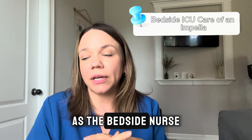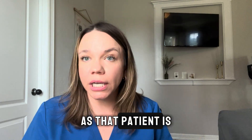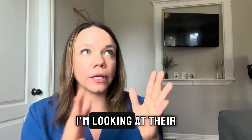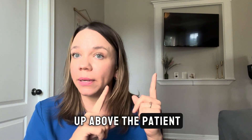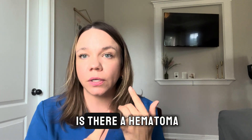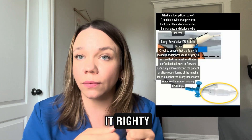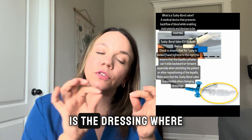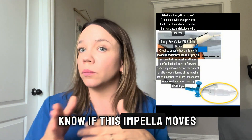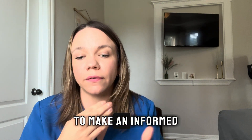So what do we need to know as the bedside nurse? One of the most important things in the ICU is monitoring this device. As the patient is rolling in, I'm looking at the patient, their vital signs — are they hemodynamically stable? What drips are hanging? I'm also looking at the site itself: is there a hematoma, is it secured appropriately, what does the leg below the site look like? Is the 2E valve snapped correctly — righty tighty tight? Is the dressing transparent so I can see the centimeters on the impella? I'm taking all this in to make an informed decision.